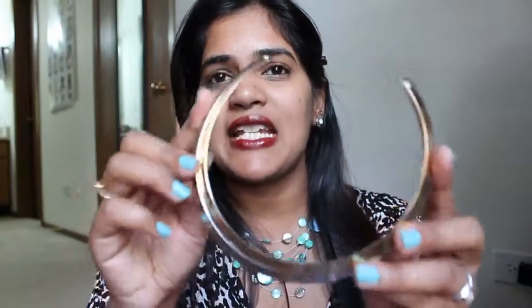I've already worn this in a couple of my videos — this is a horseshoe-shaped necklace that I bought for about six to seven dollars at Love 21. Love 21 is the jewelry store — I think it's a sister store of Forever 21. I have worn this in a couple of my videos and I absolutely love this as a statement neckpiece.